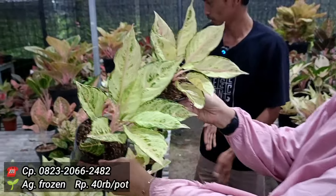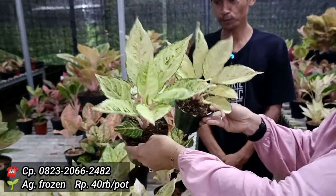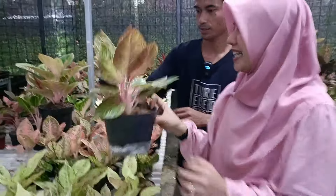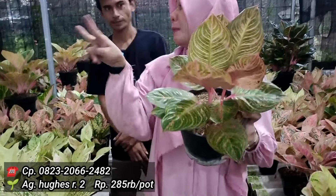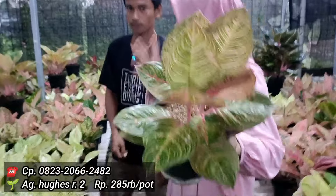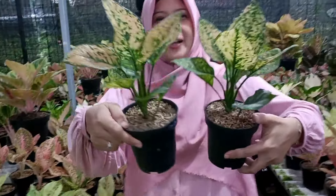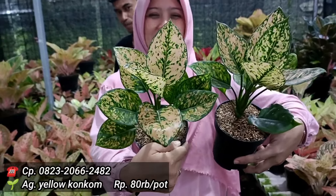Ada Frozen. Berapa jual Frozen? Frozennya di 40 ribuan saja. 40 ribu rupiah aja ya, warnanya sudah kayak Cinderella banget ya. Harganya 40 ribu saja. Ada yang lumayan bisa di grouping, semua lebih ke tangkai pendek. Ada Hugas, isinya ada dua ya. Berapa jualnya? Saya kasih 285 saja. Untuk 285 itu terdapat di dua batang, dengan isi ukuran yang gede-gede. 285. Selanjutnya ada Komkom — Yellow Kom-kom ya? Yellow Kom-kom. Berapa untuk harganya? Saya kasih 80 ribu saja. 80 ribu. 152 ya. Boleh ya, 81, 152.